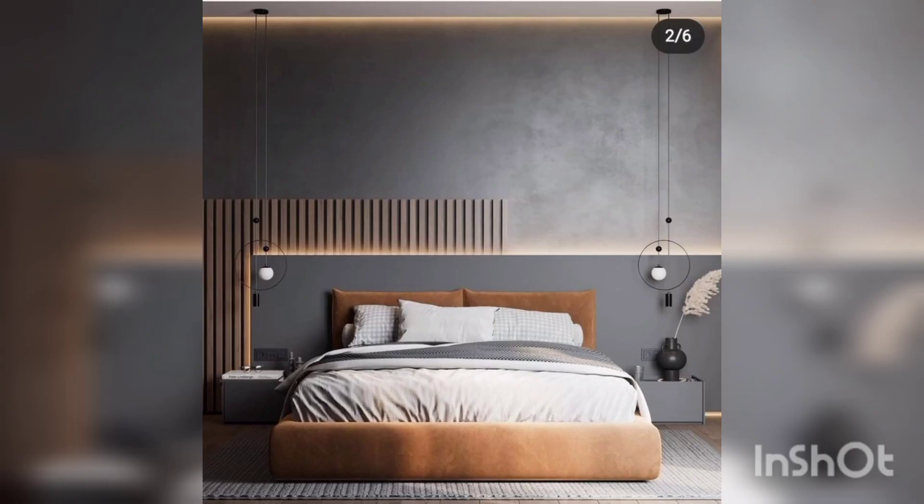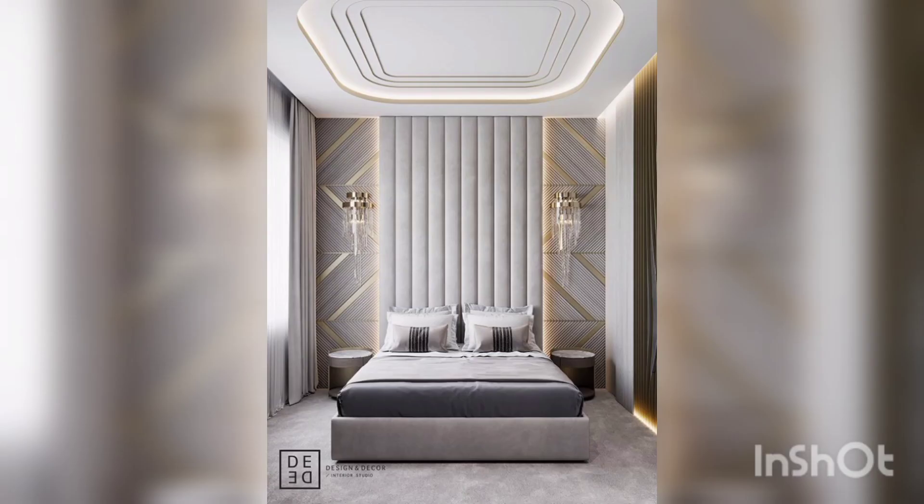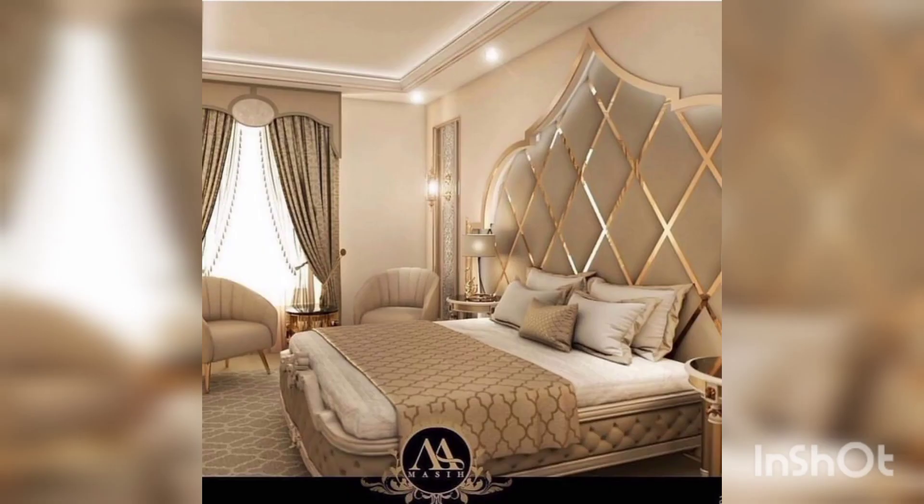Take into account any existing furniture or decor you already have. You might choose calming pastels — soft blues and greens — for a peaceful atmosphere, or bold vibrant hues for a more energetic and lively space.